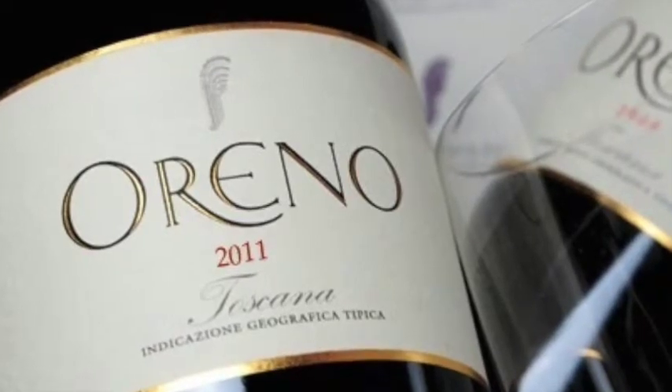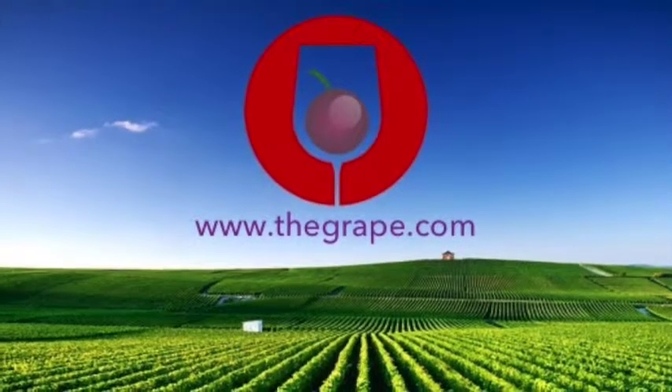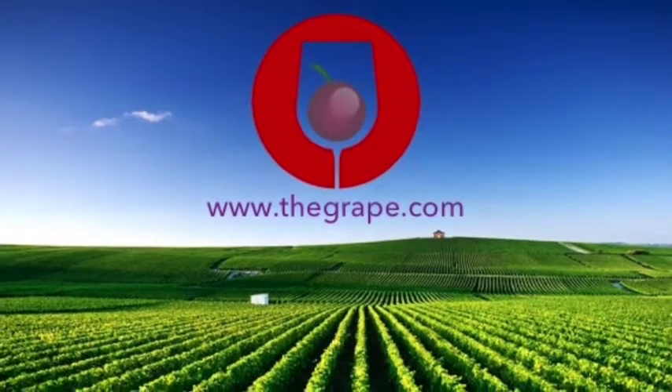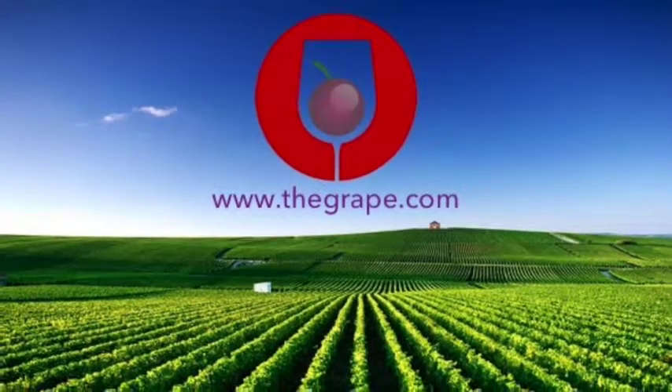To find the premium wine shops that carry the Oreno red blend and the best deals available, please visit www.thegrape.com. We thank you for watching our video today and hope you keep living the grape life. Cheers!